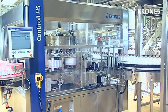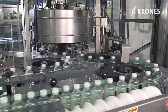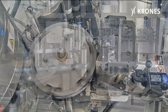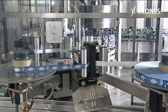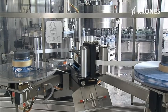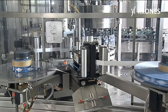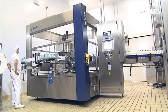The ContiRoll HS model for the high output range can handle up to 67,000 containers an hour. The system's other advantages include high labelling accuracy and low adhesive consumption, plus an option for automatic reel splicing. The changeover times to different containers or labels are minimized.